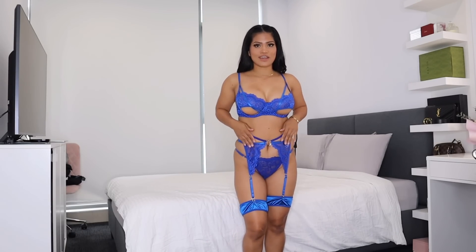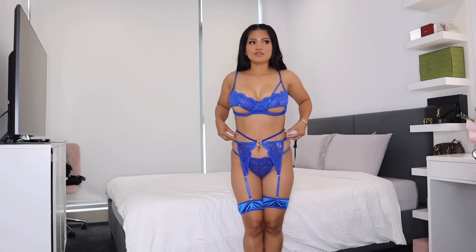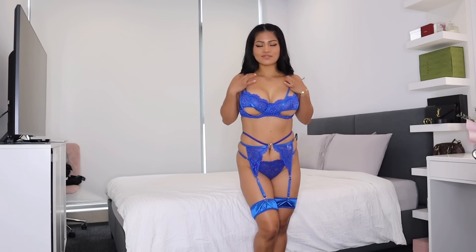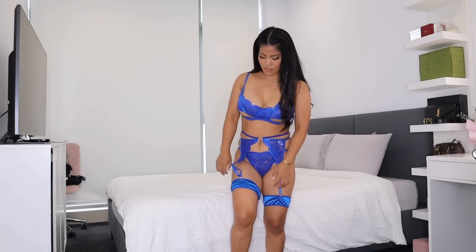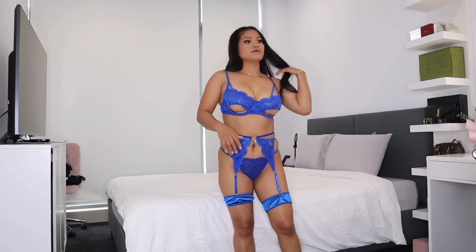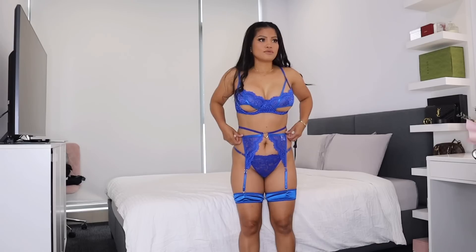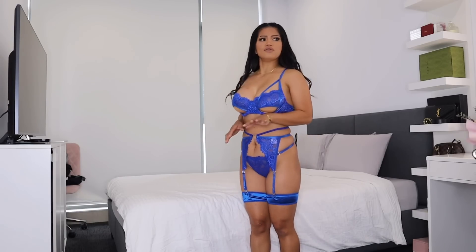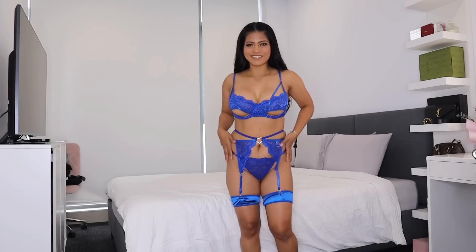I am obsessed with this lingerie — this one is just so sexy. I really love all these straps going on here, even though it shows a little love handle on the side. I just feel so sexy in this set. The back looks like that, this is cute, but it just doesn't sit properly. I think this is meant to sit a little higher on the waist for the leg strap to sit correctly, or maybe the leg strap is a little big on me. But anyway, I really love this set.